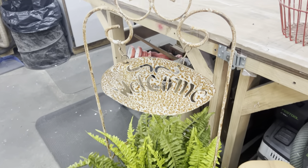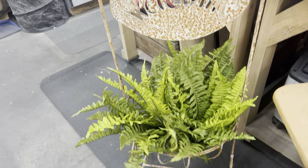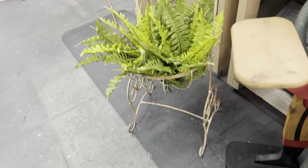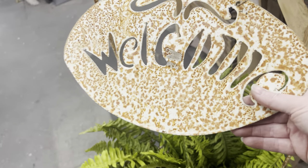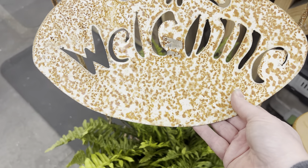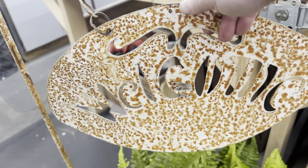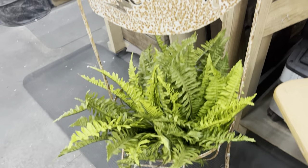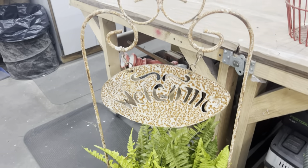Look at this rusty, crusty 'welcome' sign. It matches some of the other stuff we put out in our booth. If it doesn't end up selling with all the rust it has, we can always paint it. It almost looks like a homemade piece — somebody who knew how to do metal cutting. I just thought it was really cool. It was nice to find some outdoor booth things in the middle of winter.